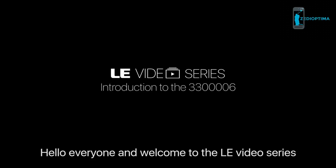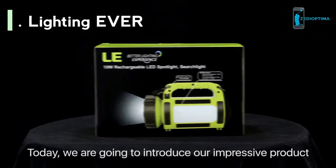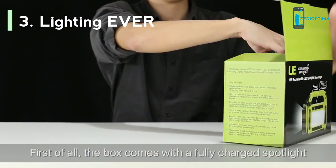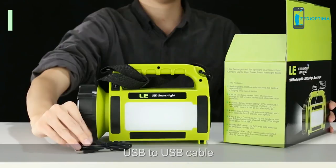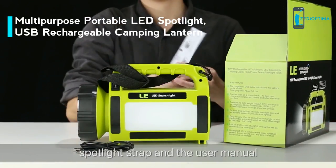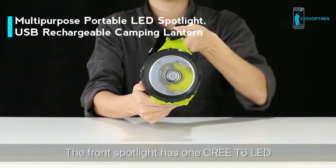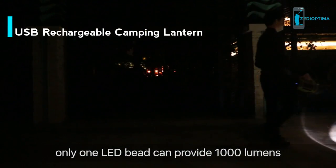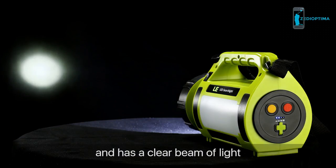Welcome to the LE video series. Today we're introducing the rechargeable camping spotlight. The box comes with a fully charged spotlight, USB to USB cable, spotlight strap, and a user manual. The front spotlight has one CREE T6 LED — just one LED bead providing 1000 lumens — and it will shine several hundred yards with a clear beam of light.